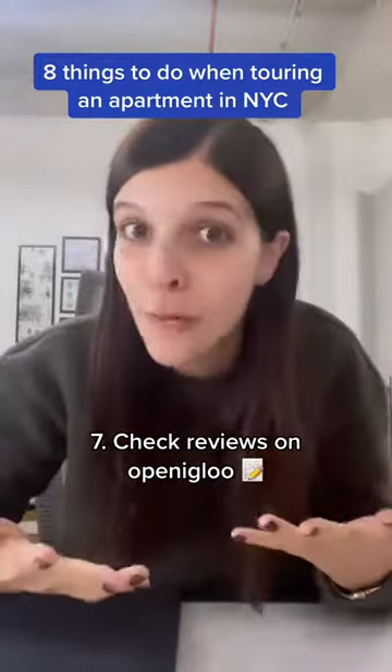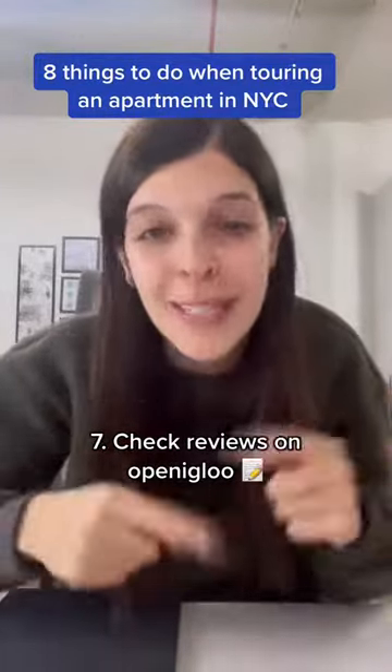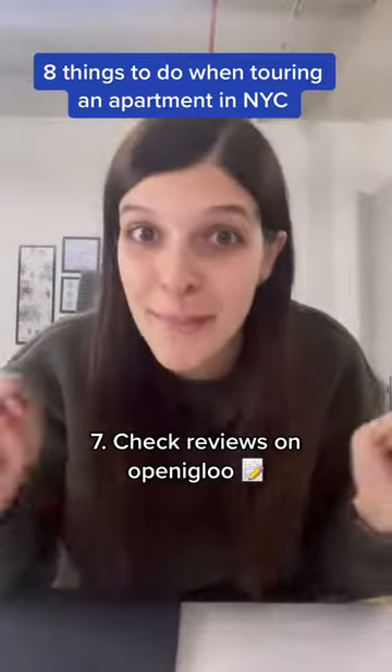Number seven, don't forget to read reviews on Open Igloo and see what other tenants had to say about that building and landlord.